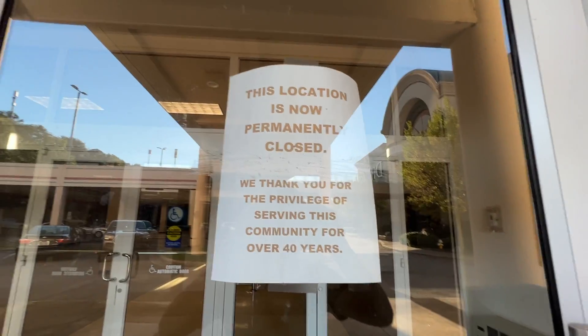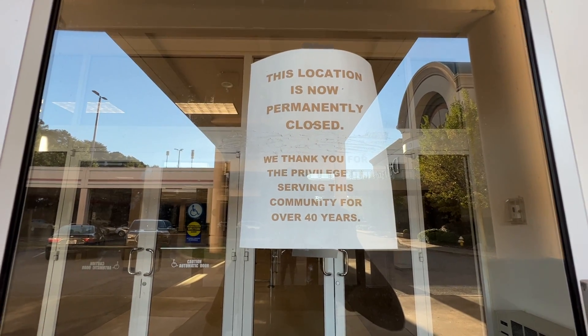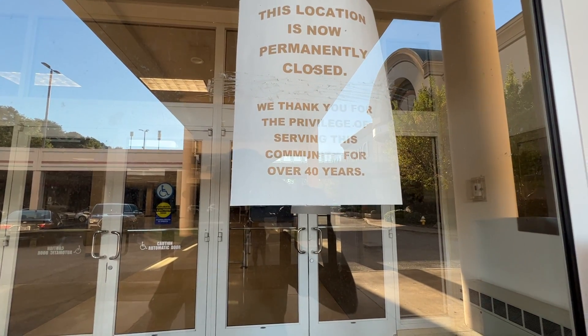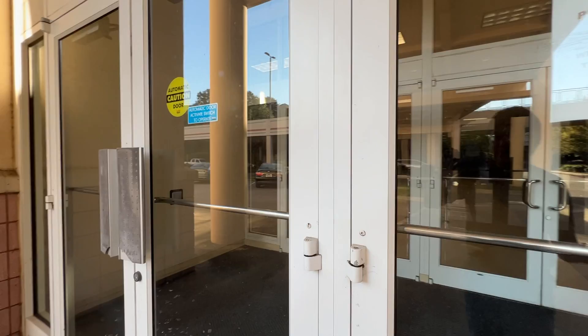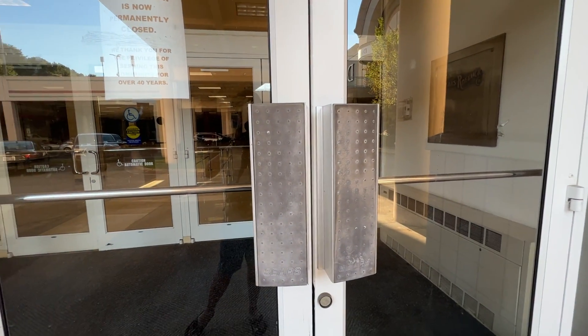Apparently this mall it says this location is now permanently closed: 'We thank you for the privilege of servicing this community for over 40 years.' There is a button but I am not going to press that because I know they lock these doors for a typical reason — people try breaking into these doors and steal stuff.